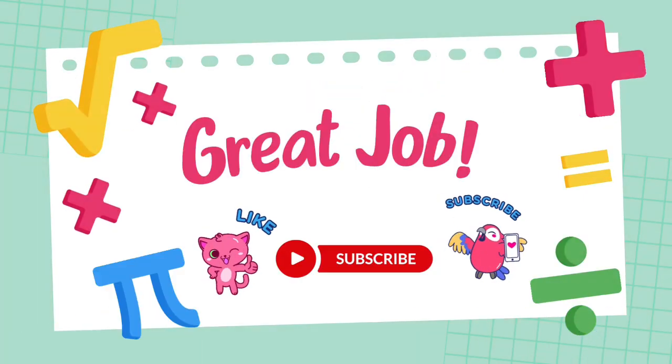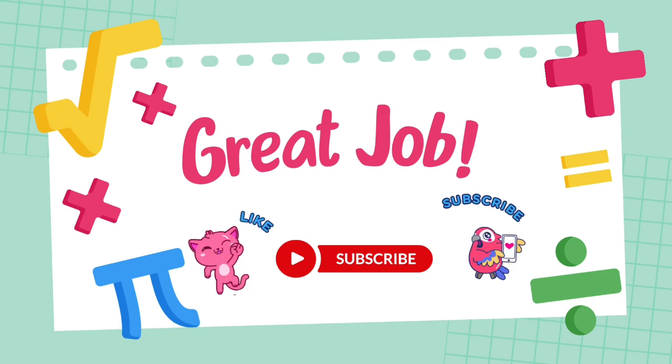If you want to get even better at math, keep practicing. If you enjoy this video, don't forget to like, share and subscribe and hit the bell icon so you never miss any video.